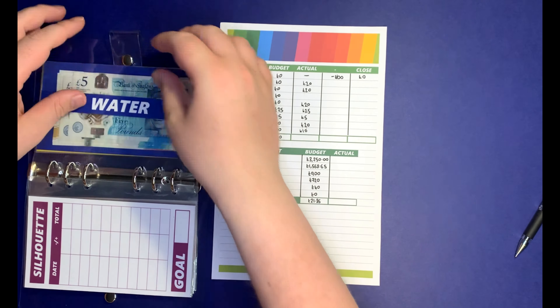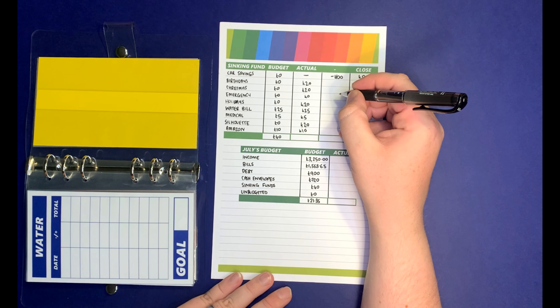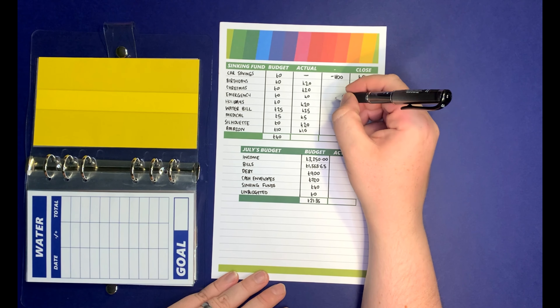So that is the sinking fund done. Obviously we've got the emergency fund there, and you all know my views on an emergency fund right now — I just don't see it as my priority whatsoever. Paying off debt is my priority, so I'm going to zero that out.